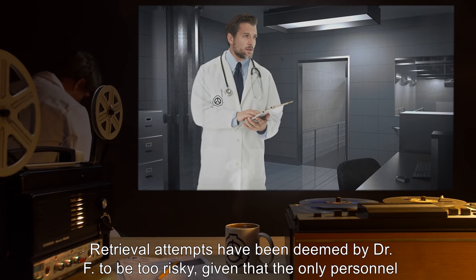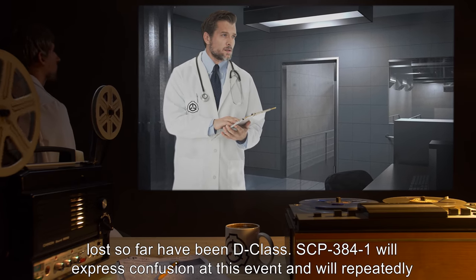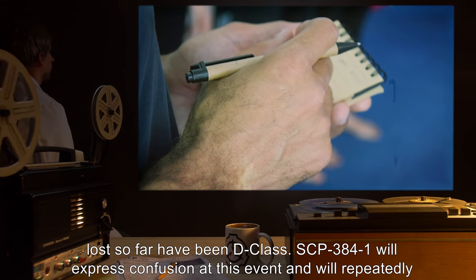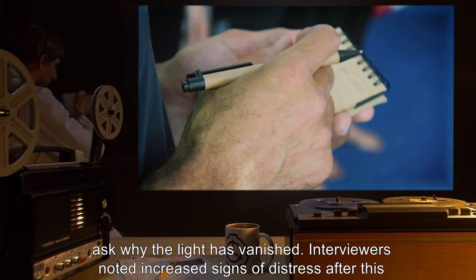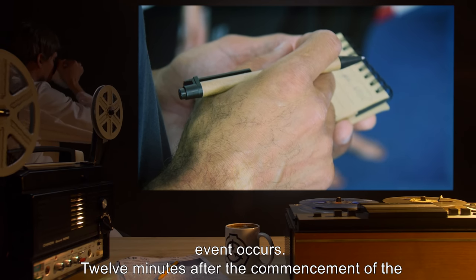Retrieval attempts have been deemed by Dr. F to be too risky, given that the only personnel lost so far have been D-class. SCP-384-1 will express confusion at this event, and will repeatedly ask why the light has vanished. Interviewers noted increased signs of distress after this event occurs.